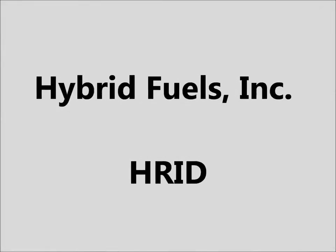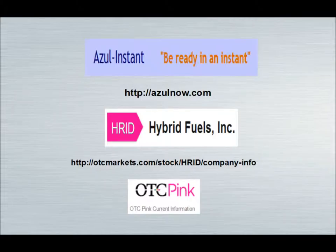Hello traders, Zigzagman here and today I'll be doing some technical analysis of the daily and weekly charts for HRID, Hybrid Fuels Incorporated. It trades on the OTC Pink Exchange under the Current Information Tier, which is the highest tier on the Pink Exchange, meaning this company must file their SEC filings in a timely manner.